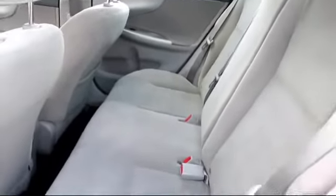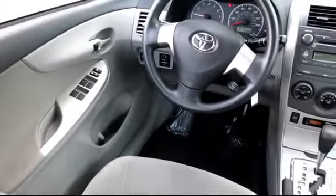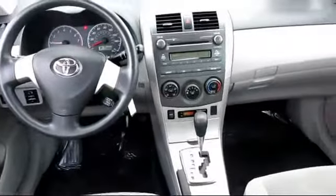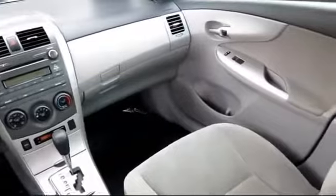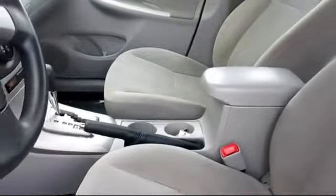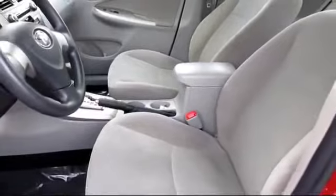Every Toyota certified vehicle goes through a rigorous 160 point quality assurance inspection by Toyota factory trained technicians and includes a 12 month, 12,000 mile limited comprehensive warranty. You also get a 7 year, 100,000 mile limited powertrain warranty from the original date of first use when sold as new. Additional benefits include one year of roadside assistance, Carfax vehicle history report, and more.